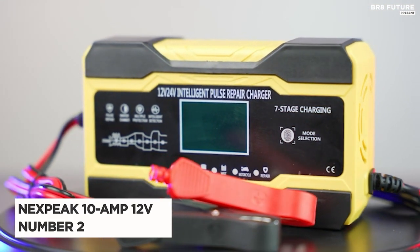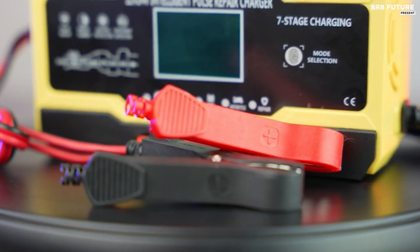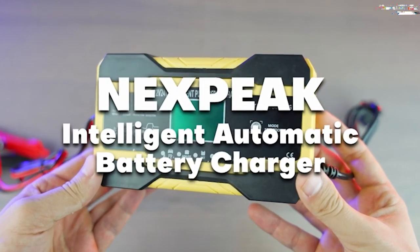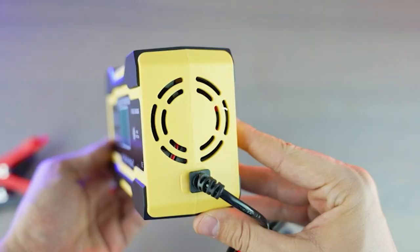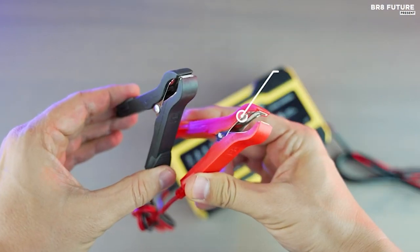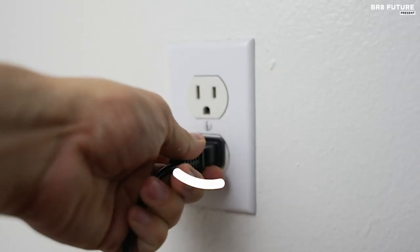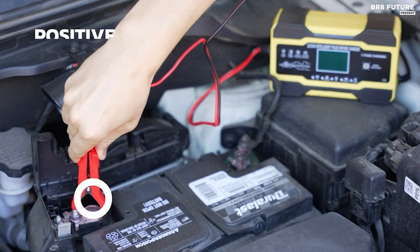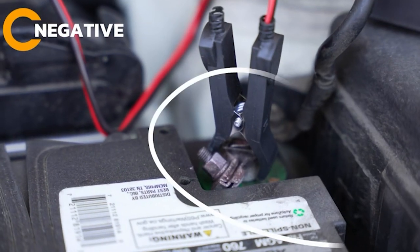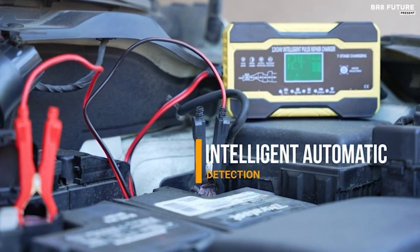Introducing the Nexpeak 10-Amp 12V Car Battery Charger, a game-changer in the world of battery maintenance. The Nexpeak NC201 Charger is the second-best charger for car batteries, ensuring a seven-stage quick battery charging process, which means no more waiting around. It charges 30% faster than 8-amp chargers, making it a time-and-money saver.